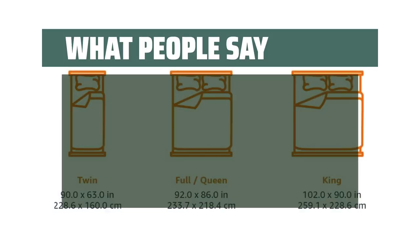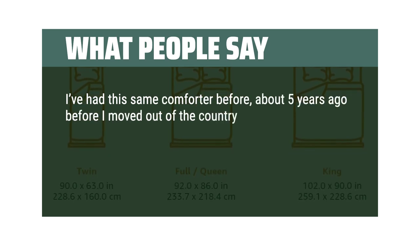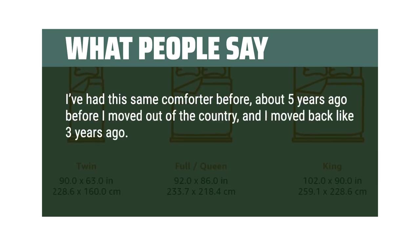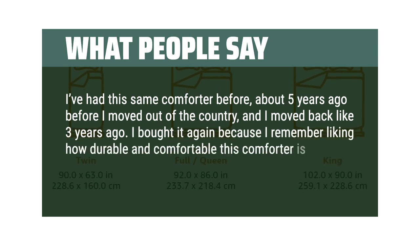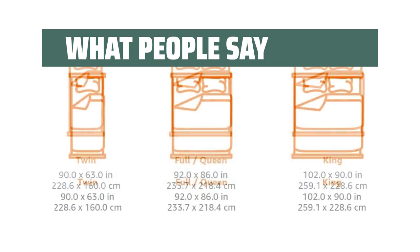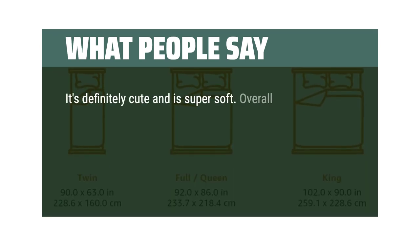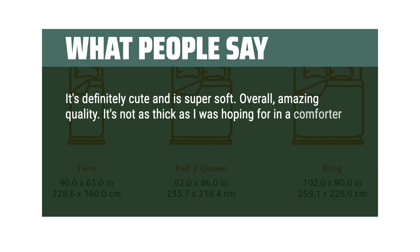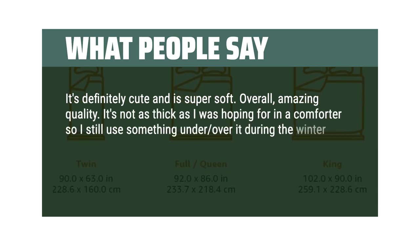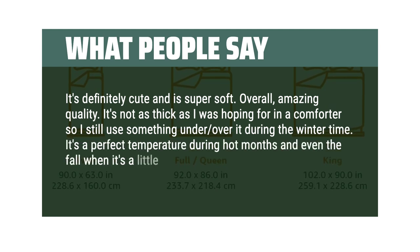What people say. I've had this same comforter before, about 5 years ago before I moved out of the country, and I moved back like 3 years ago. I bought it again because I remember liking how durable and comfortable this comforter is — breathable but warm. It's definitely cute and is super soft. Overall, amazing quality. It's not as thick as I was hoping for, so I still use something under it during the winter time. It's a perfect temperature during hot months and even the fall when it's a little chilly.